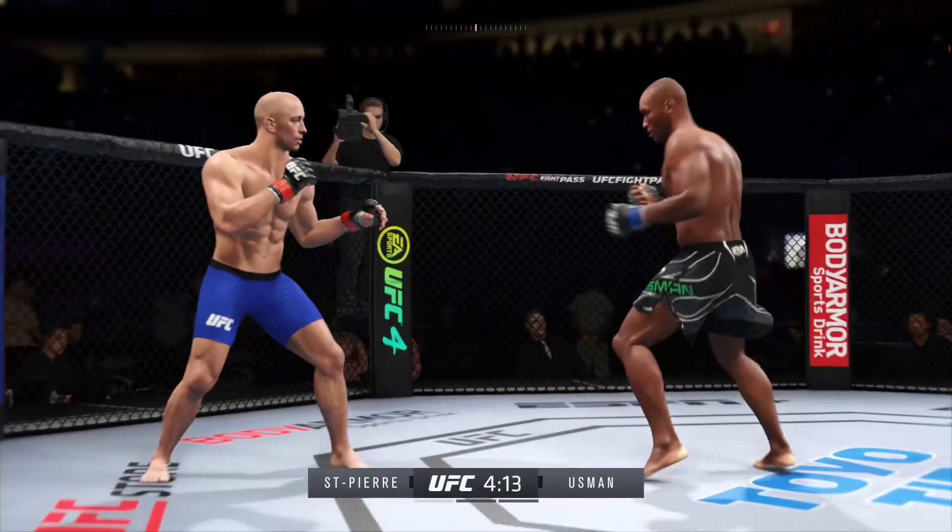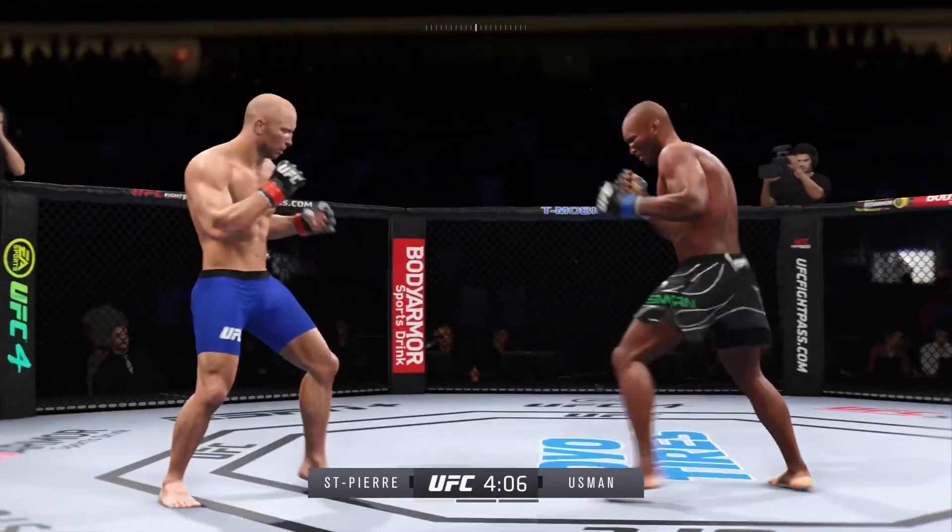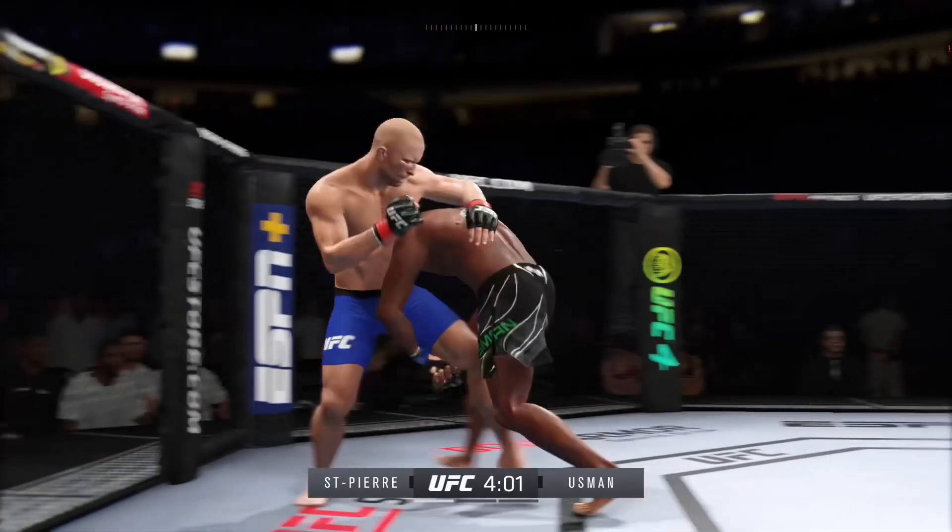That left hand has been there at times, not on that attempt. Perhaps a sign of things to come as he lands a kick there. Nice kick landed by the top.